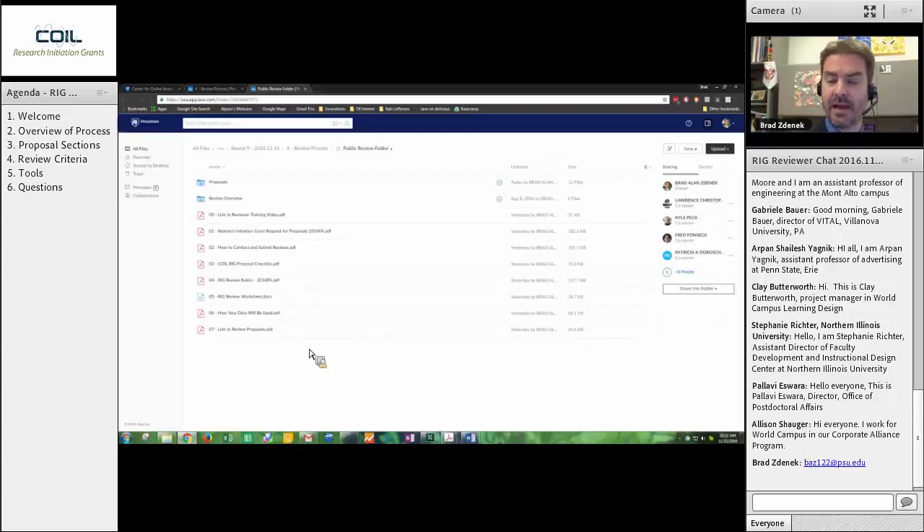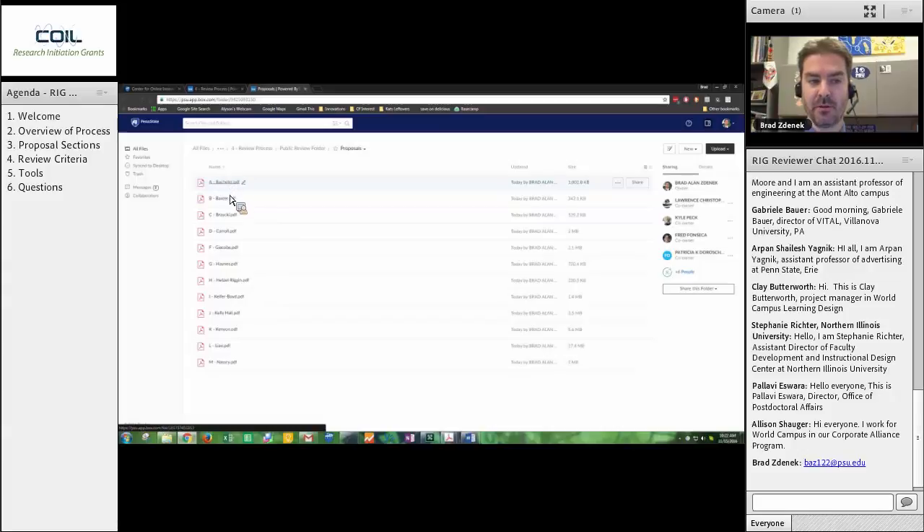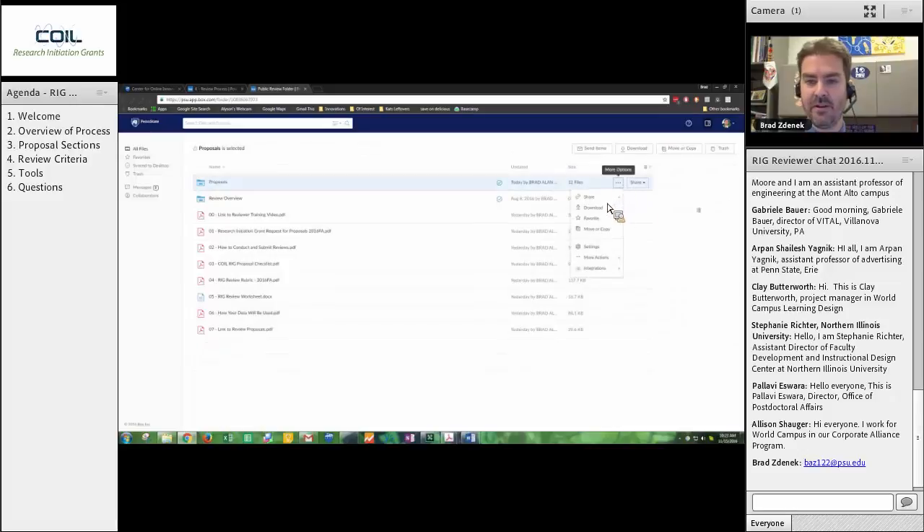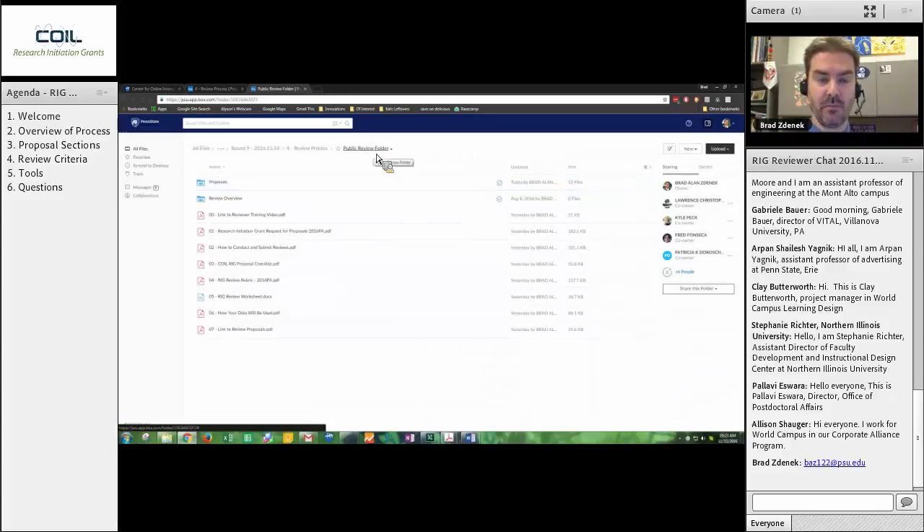When you click on the link, there will be a dialog box saying this folder is password protected — enter CoilRig and you will see the folder contents. You will notice the folder is broken down into two subfolders and then some materials. The Proposals folder holds all the PDFs of all the proposals that have been submitted. You can simply click on these and read them online, or click the three dots and download them if you would like. You can also download the entire folder if you want by clicking here to get all the proposals on your desktop. This folder will continue to be available to you throughout this review process.